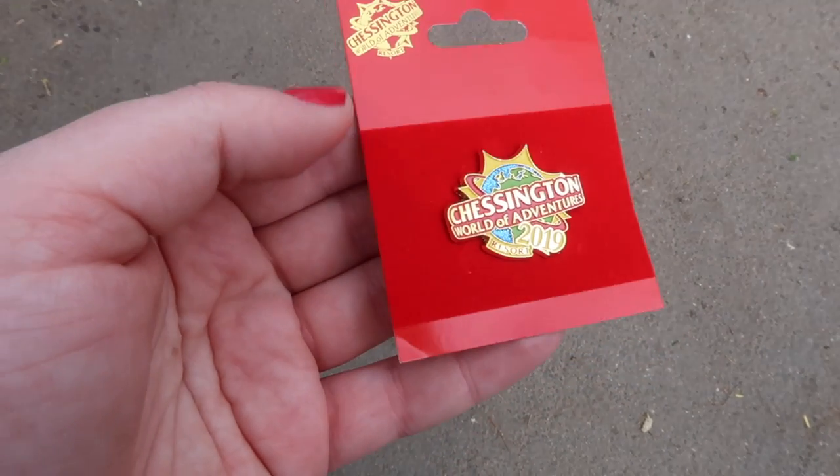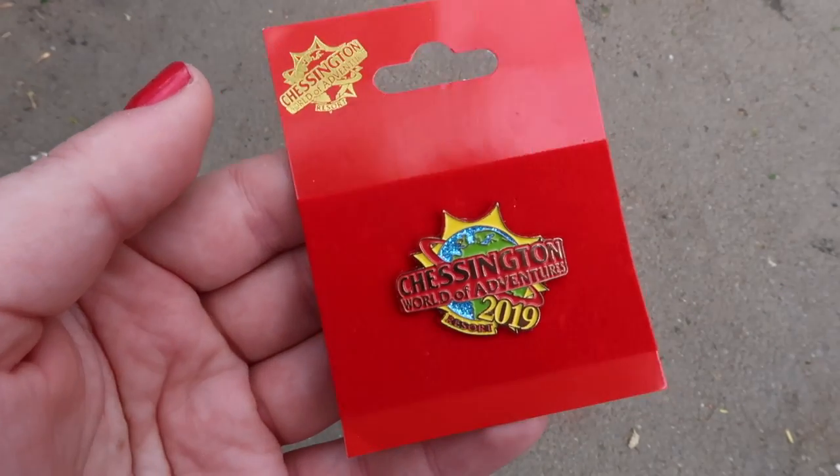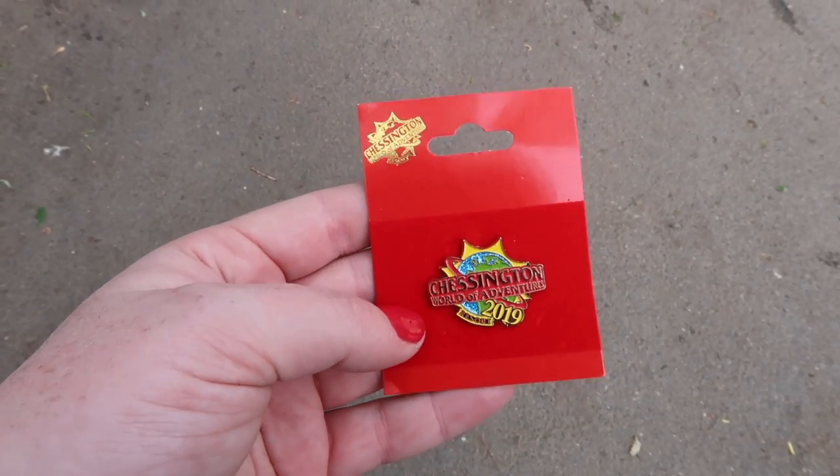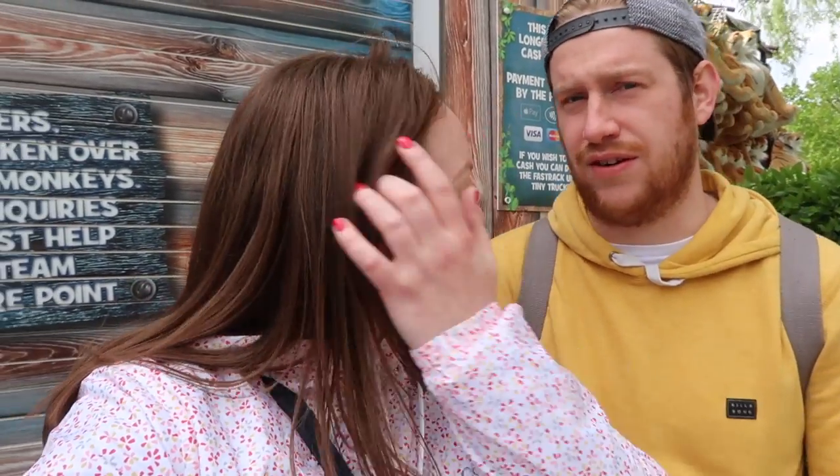Just before we leave, I obviously had to get a Chessington World of Adventure pin, and I got 20% off in the shop with my Merlin Annual Pass. So that wraps up our day here at Chessington — it was such a good day. We've laughed a lot, it's been really fun. Great food for lunch, loads of different rides, we saw some animals. Good rides for adults and loads of rides for kids as well — great for families, and activities like the Gruffalo show. We're done for the day.